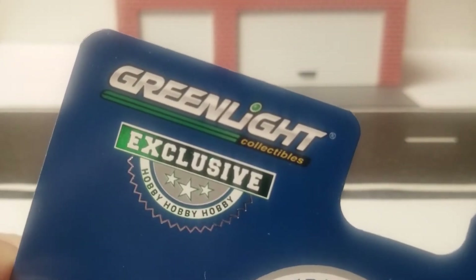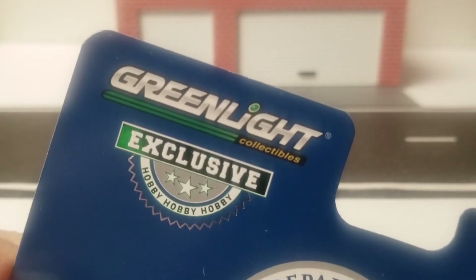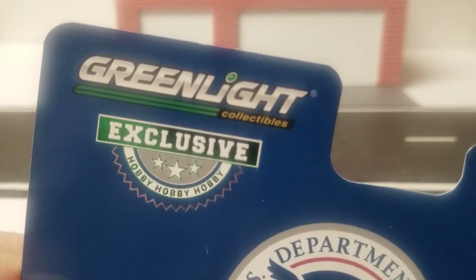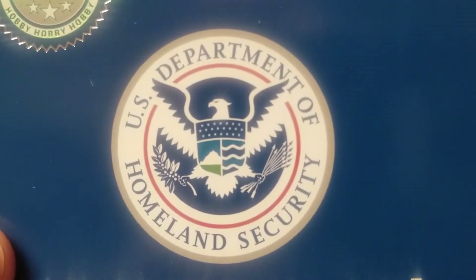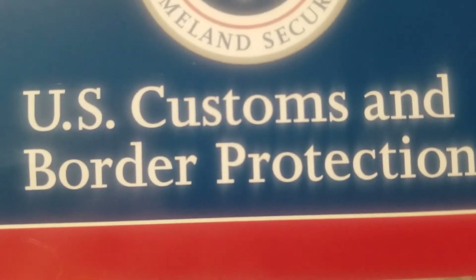Hey everybody, welcome back to the channel. Paul Wooten here. Appreciate you stopping by and checking out my channel. Today we've got a Greenlight Collectibles exclusive hobby — you can only get these through certain dealers — and this is the U.S. Department of Homeland Security, U.S. Customs and Border Protection.